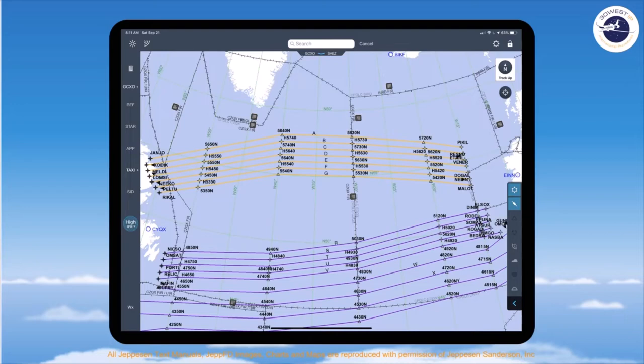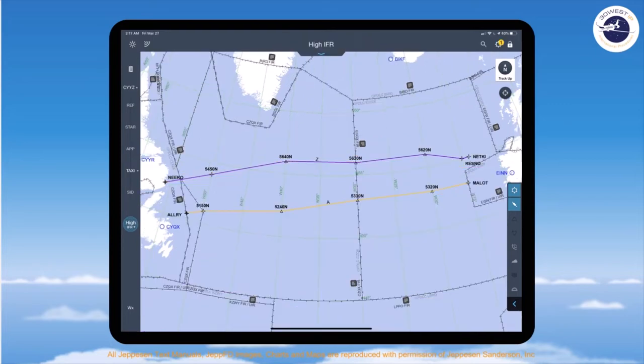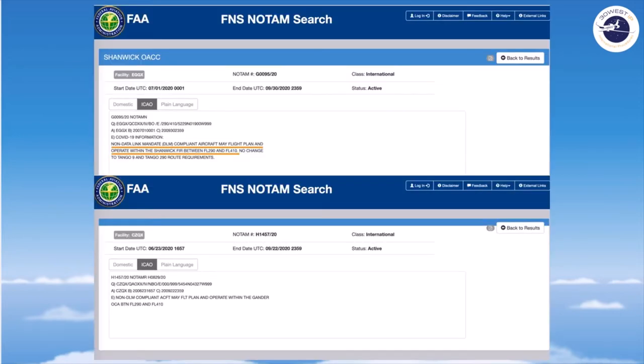We show you on JEPFD a particular day where all of the westbound tracks are PBCS tracks. In recent weeks we've seen the track system typically showing one westbound track and one eastbound track a day. COVID-19 and the associated travel reduction has created an entirely new situation. As a result, each of the FIRs within the North Atlantic have issued NOTAMs stating that aircraft that are not data link equipped may continue to operate within those FIRs at flight level 290 to 410 for a period up to 30 September 2020.